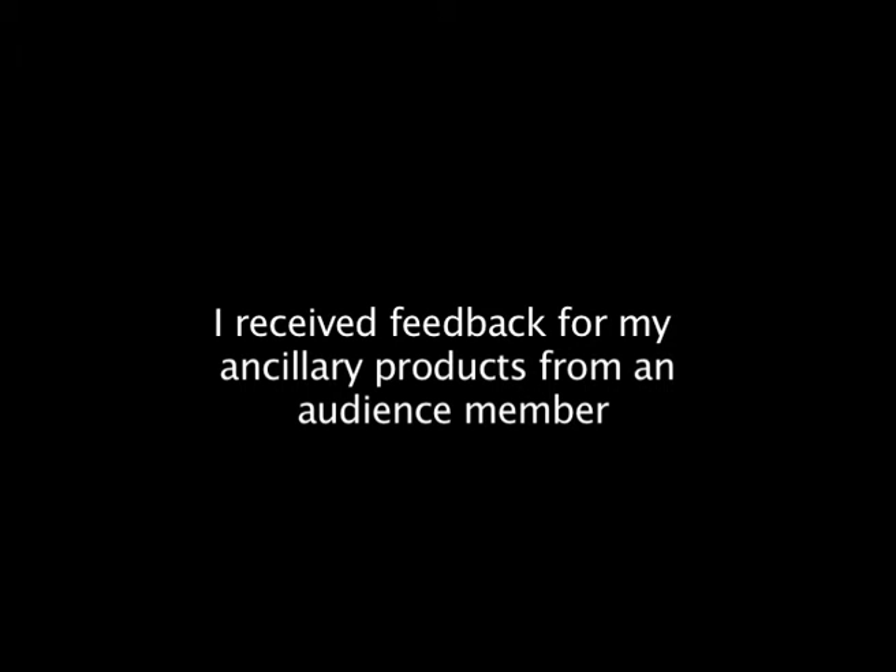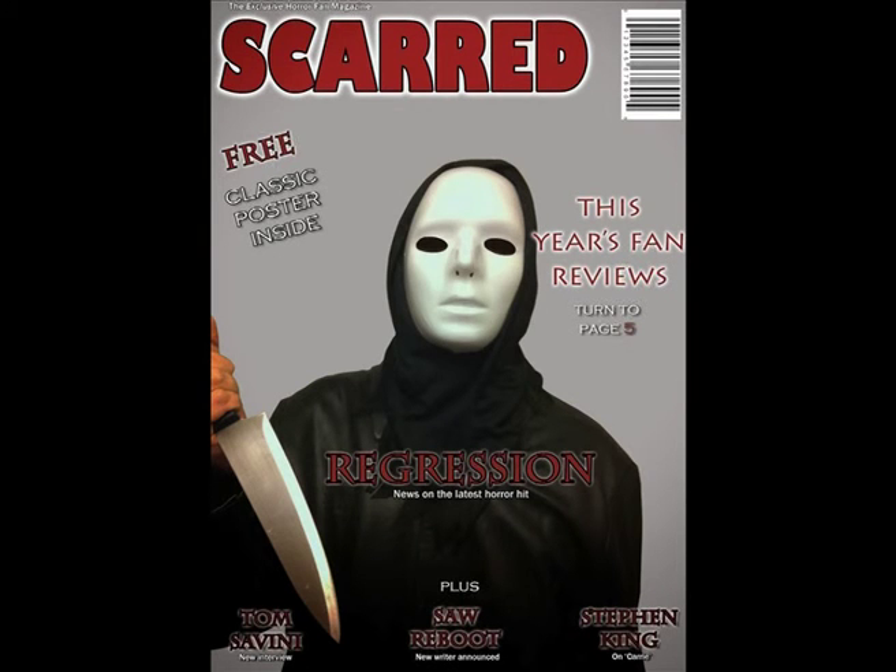We knew from analysing previous works that we had to include some conventional features, which I've already explained. But after creating the poster and the magazine front cover in particular, we found out certain aspects that needed to be changed. I got feedback from a member of the audience who I showed my work about what they felt worked and what didn't. Because of this, I learnt of ways in which I could change the layout of the poster and also fonts I could change and adapt.